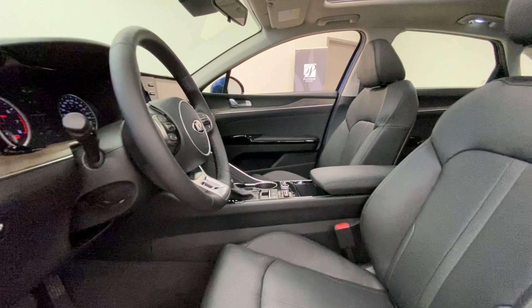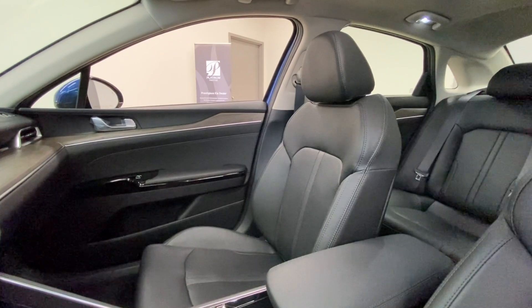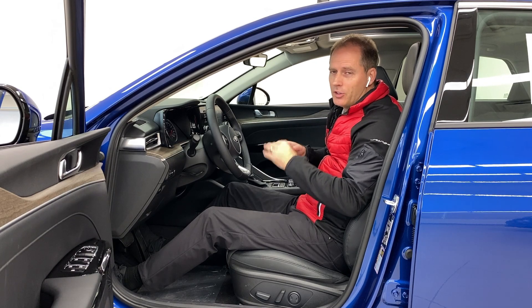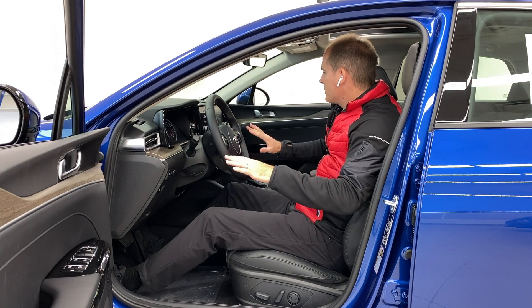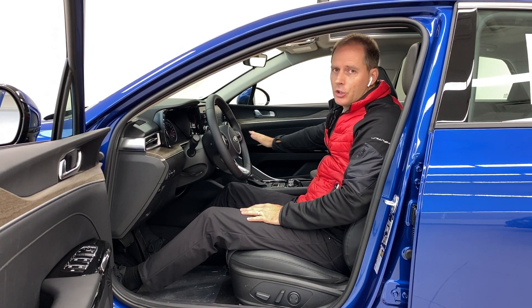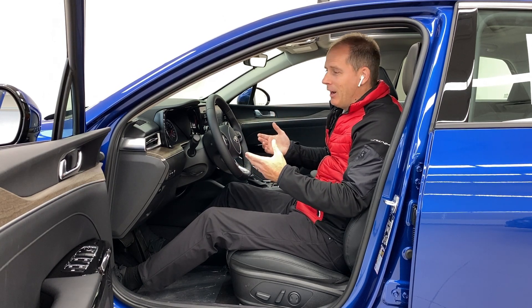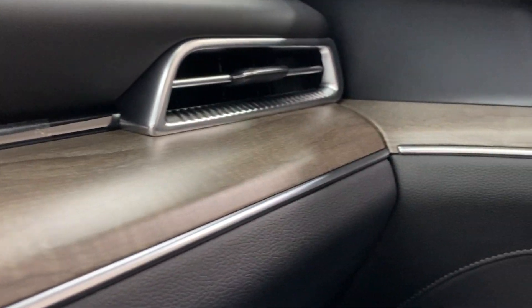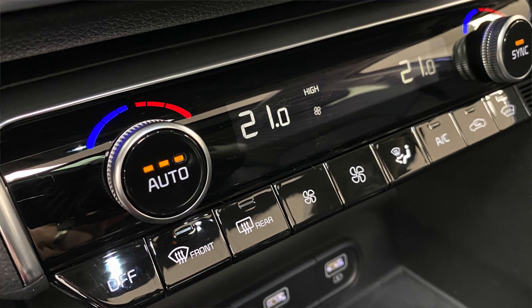The front seat driver's environment is absolutely top notch compared to the Optima. You've got a nice thick leather-wrapped steering wheel that feels a little more sporty — it's heated of course. In the EX model, seats are heated. The wood trim looks absolutely fantastic, the shelf-like design across the top blends perfectly into the door. You've also got dual zone automatic climate control with a three-level fan speed setting.